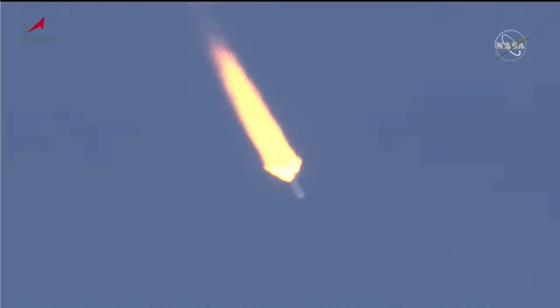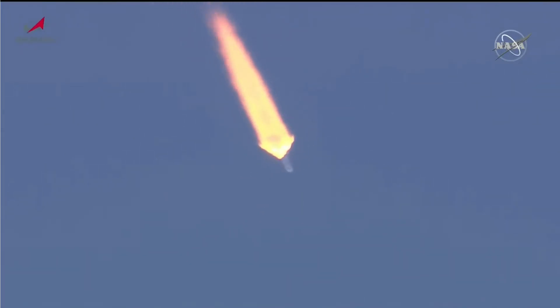We'll be coming up on the period of maximum dynamic pressure on the Soyuz booster just a few seconds from now. One minute, eight seconds into the flight. Flight is reported to be nominal by the blockhouse in Baikonur. All parameters — yaw, pitch and roll — all reported to be nominal.